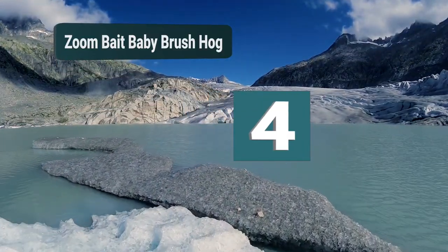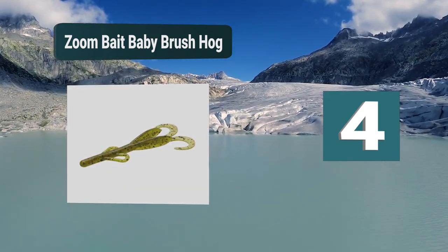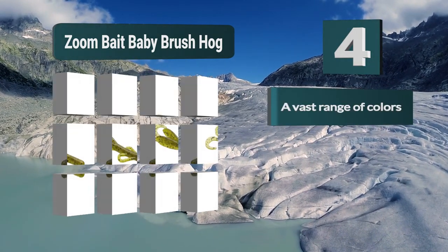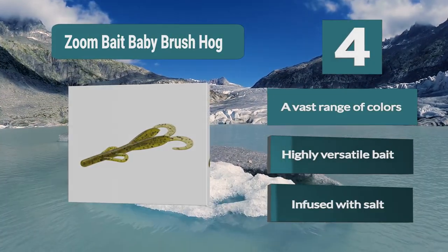Number 4: Zoom Bait Baby Brush Hog. If you want a bait that has a vast range of different color options, then this could be the perfect model for you, as there are 41 different options available. This is a very versatile bait which can be used in many different weights and is infused with salt in order to get an extra long hold.